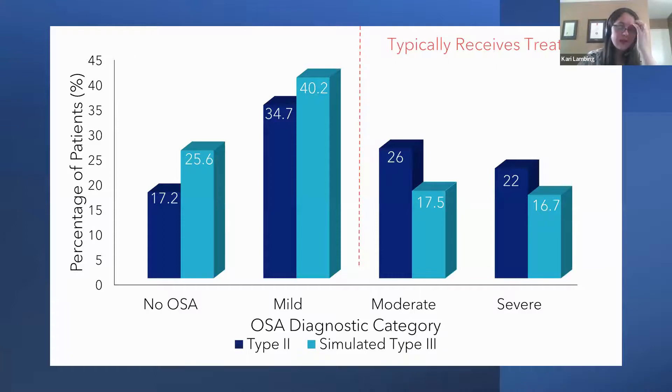This figure shows the number of patients meeting diagnostic criteria at each severity level of sleep apnea. With the simulated Type 3, more patients met criteria for no OSA and mild OSA. However, when crossing into the group that typically receives treatment, we see more patients identified in the moderate and severe categories using the Type 2. This coincided with a 41% increase in the number of treatable patients when using a Type 2 compared to a Type 3 test.